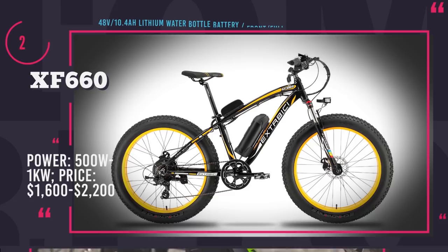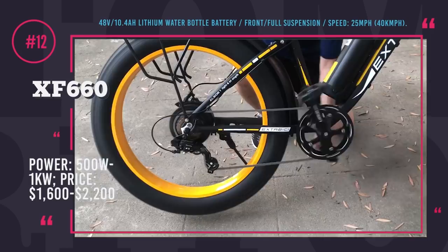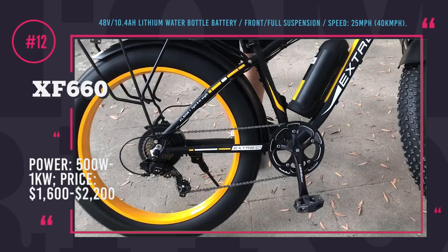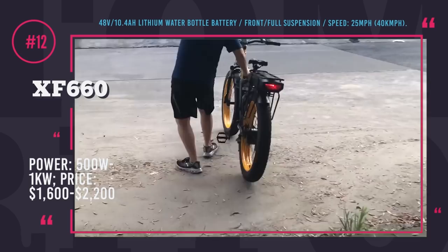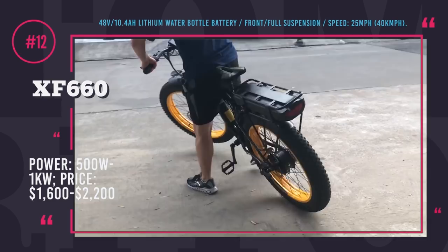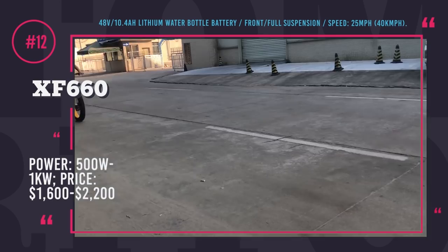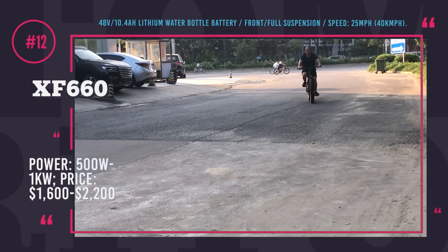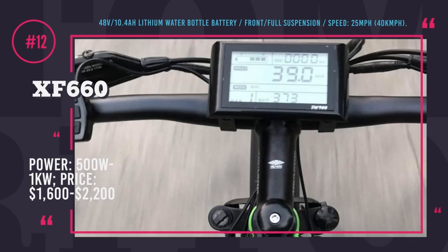Cyrusher Fat Tire Bikes: the name is a combination of cycling and rusher, intended to mean a pioneering position in cycling sports. Cyrusher is based in Shenzhen, China, but their products are widely sold on Amazon with good reviews. The fat lineup includes 500W and up to 1kW bikes powered by rear-mounted hub motors. The battery is a removable and waterproof Samsung 48V 10.4Ah lithium battery with over 500 recharge cycles. The aluminum frame keeps weight at bay, front suspension forks absorb bumps, and dual disc brakes ensure reliable stopping power for speeds up to 25 MPH. The starter modification is priced at $1600, while upper trims reach $2200, offering full suspension, more power, and hydraulic brakes.